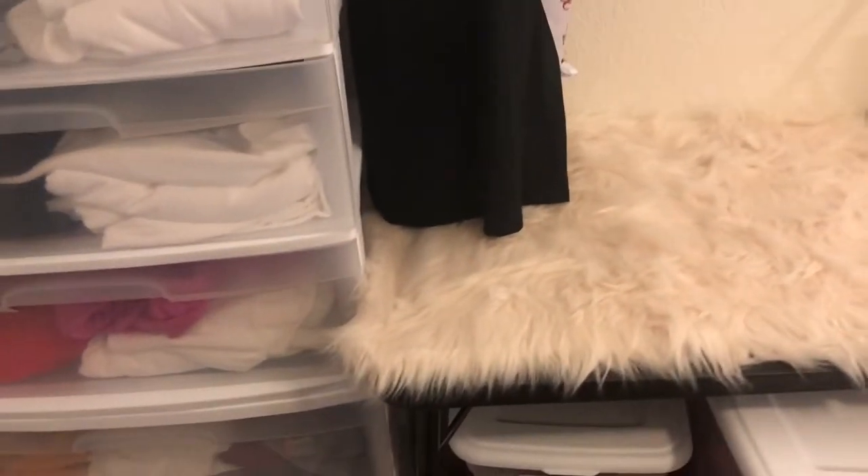Let me show you my 'goof up' container — these are things I messed up on or samples I made. I can always look back at them and learn from my mistakes. These are the Cricut bags from when I didn't know what I was doing. I encourage everyone: don't throw your mistakes away. If you keep them, you can remember where you started from.